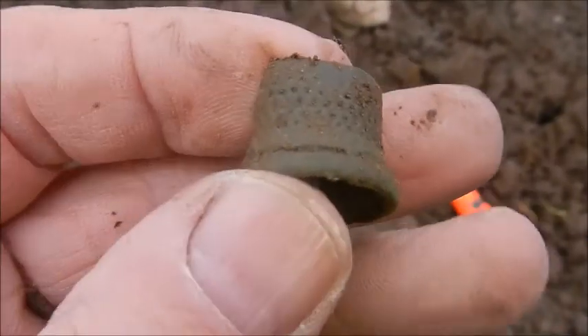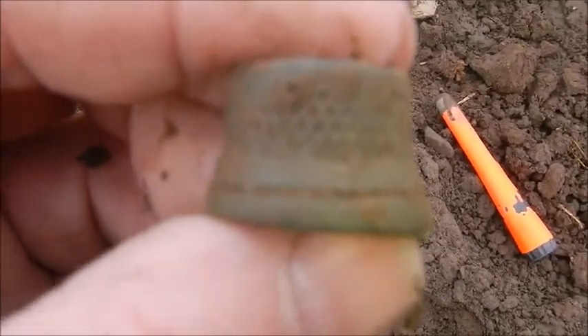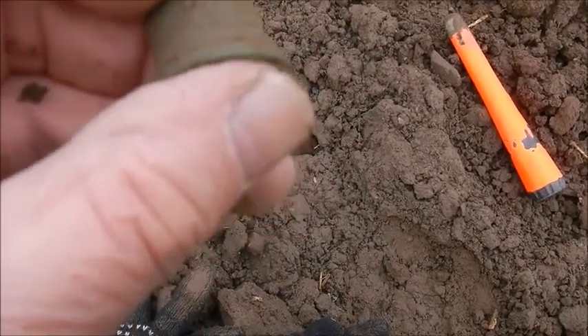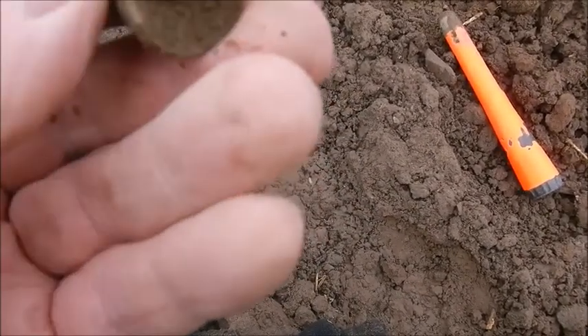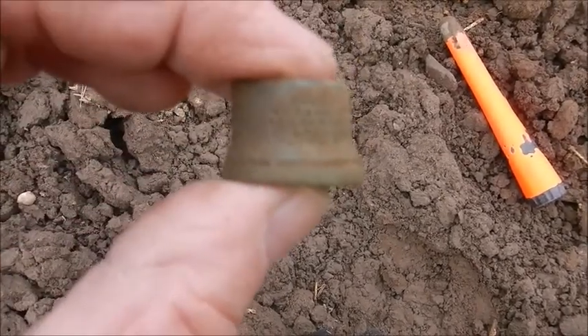I do believe I've found a thimble, and it's decorated very nicely. It's bronze, but it's not complete — it's broke there, look. But that's a nice little find. I like them.